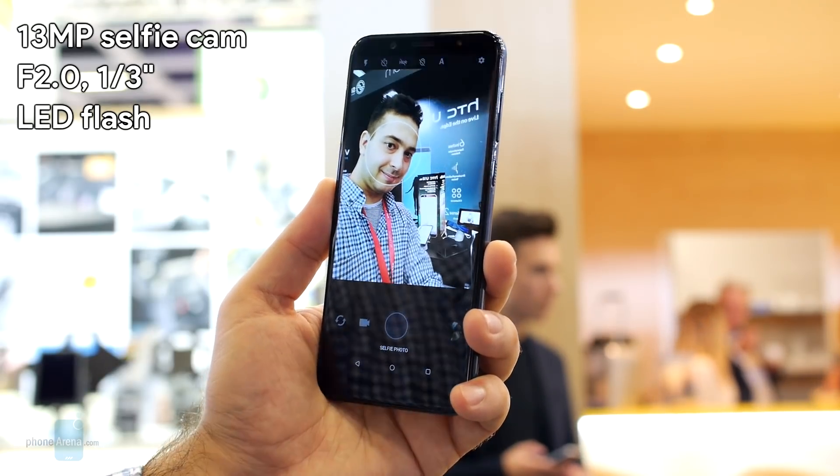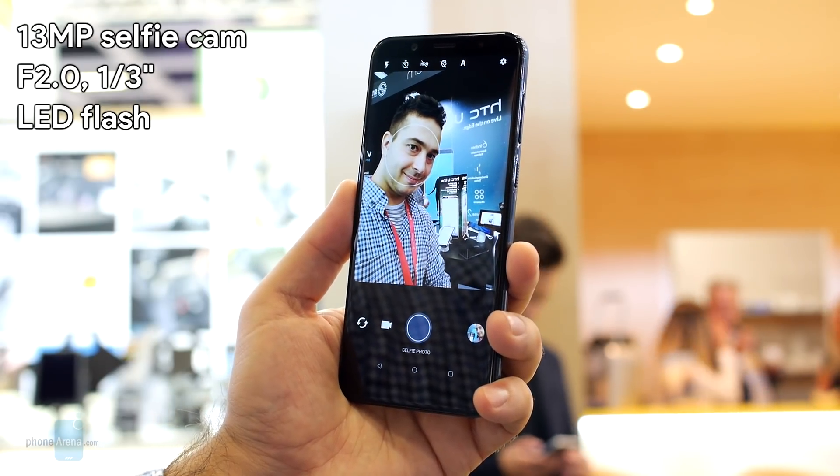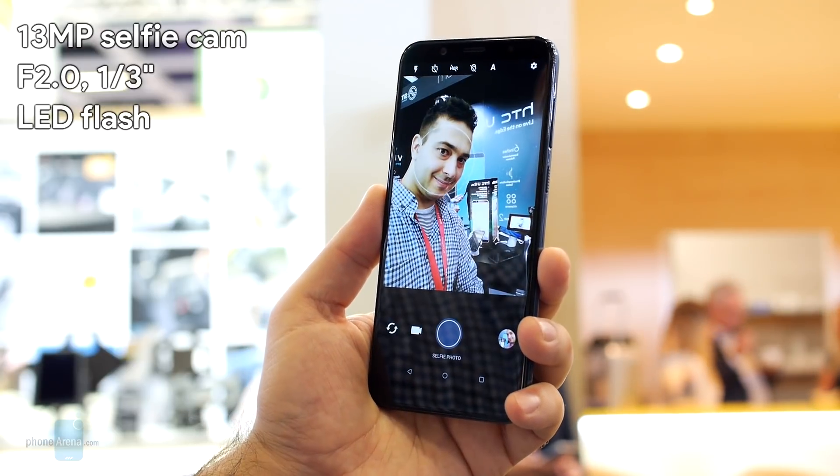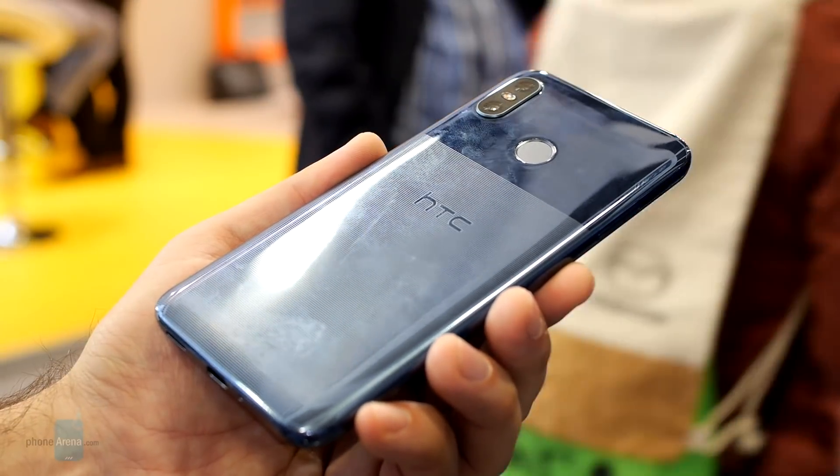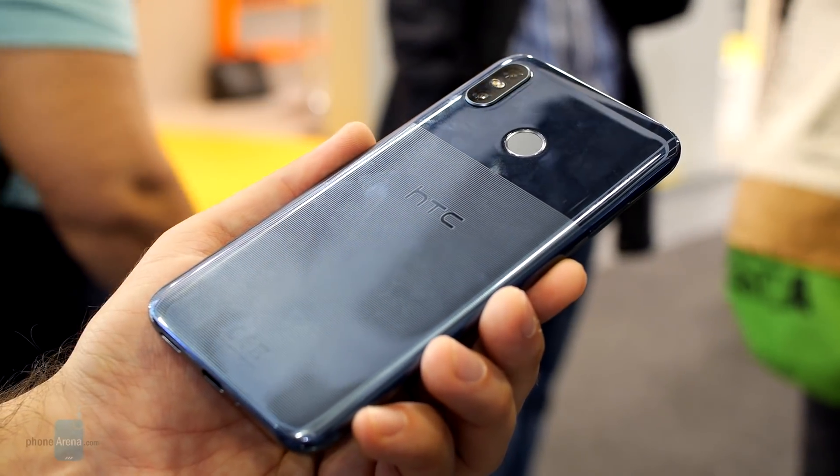At the front, the high-resolution selfie camera has been paired with a bright LED flash. And in terms of battery life, the U12 Live has a generous 3600mAh battery, which we expect to deliver excellent longevity.